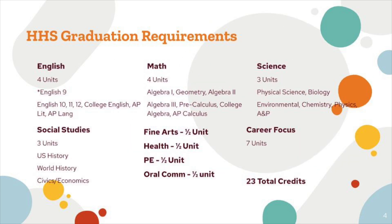Harrison High School graduation requirements are four English credits, four math credits, three science credits, three social studies credits, a half credit of fine arts, a half credit of health, a half credit of PE, and a half credit of oral communications. And then seven credits for career focus, which can come in a variety of different forms.